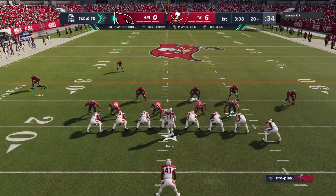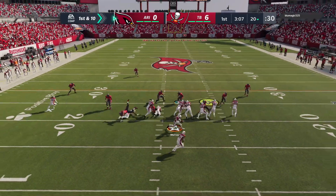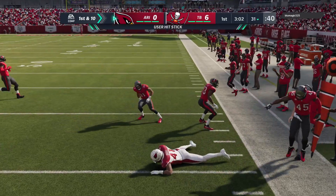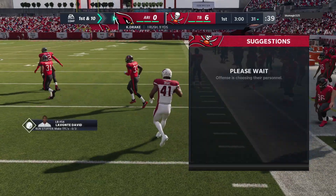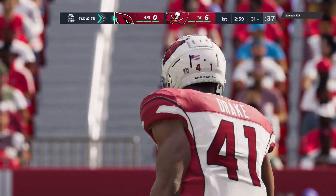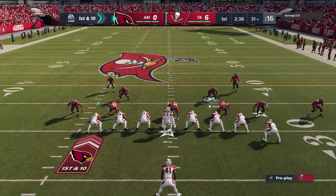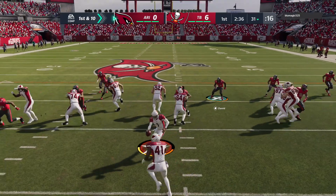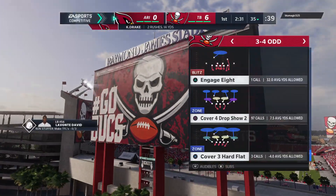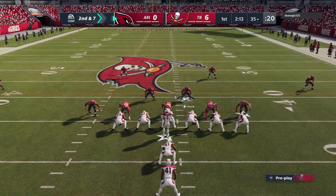Coming out with a jumbo package to start the drive. First carry for Kenyon Drake, and he's going to get this one across the 30-yard line — the drive starting with a first down, 11 yards on that pickup. They had three tight ends in on that set, and they were really good at blocking for their running back. In football nowadays, tight ends coming out of college often don't block very often. These guys have really developed into superior blockers, and that's why they use them in this formation so often.